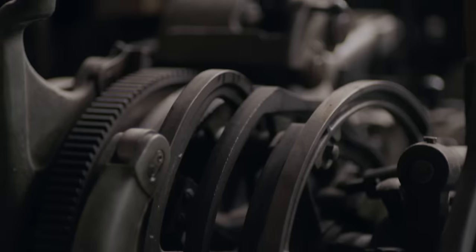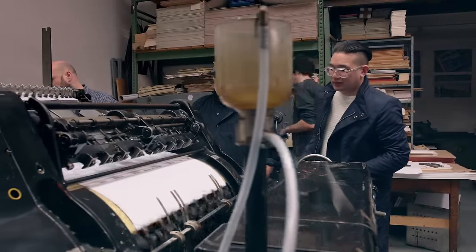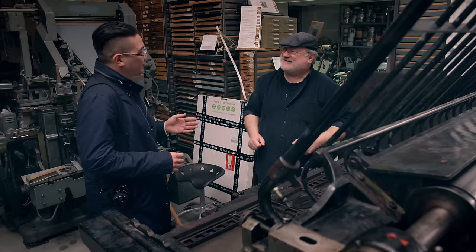Here in the print shop it was very handy to use PostFocus because there's so much going on, so much machinery. One of these printers was actually the last in Europe — it was 70 years old and it has so many details, so many moving parts that created a nice pattern.